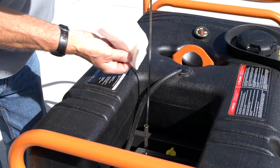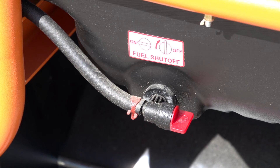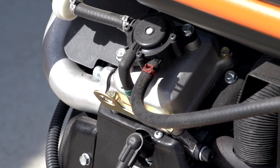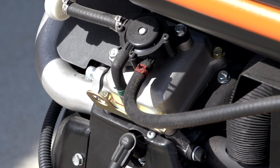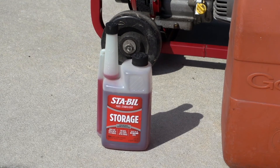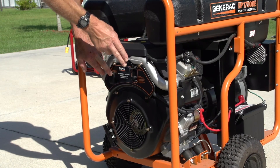A few words on maintaining your generator when it's not in use: ethanol-added gasoline can corrode parts if it's left to sit in an engine for long periods of time. Yet if you drain that gas and leave the engine empty, the O-rings can dry out and cause the gas tank to leak. To avoid these potential problems, use a fuel stabilizer and make it a habit to run your generator for ten minutes or so each month.